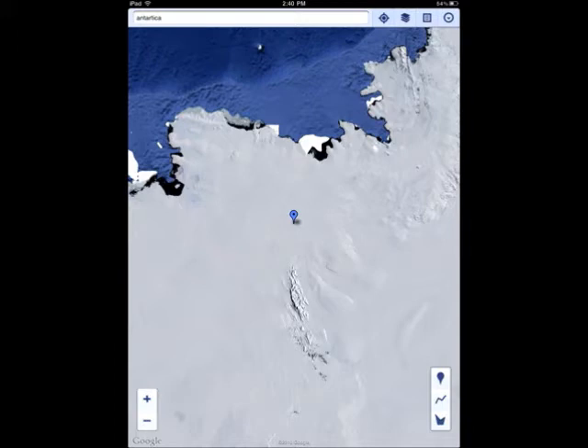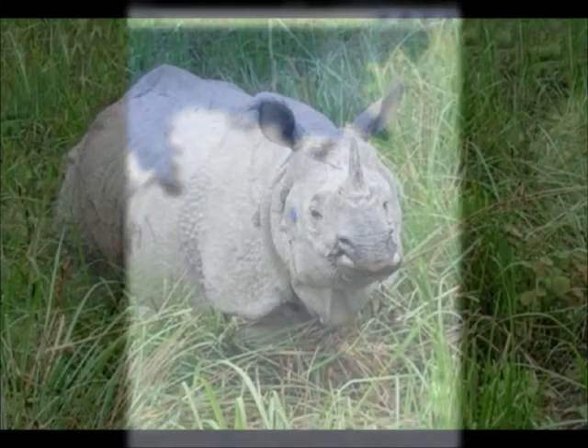It can dive to 1,850 feet deep in water, it lives 15 to 20 years, and if a baby penguin gets out of the father's or mother's brood pouch, it dies in minutes. I love emperor penguins.